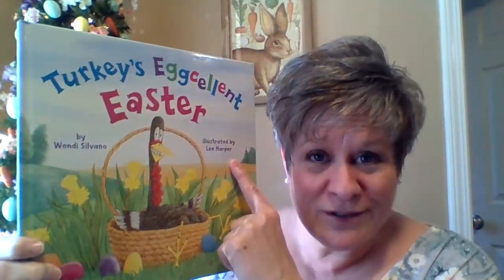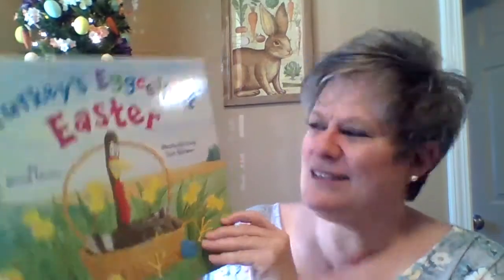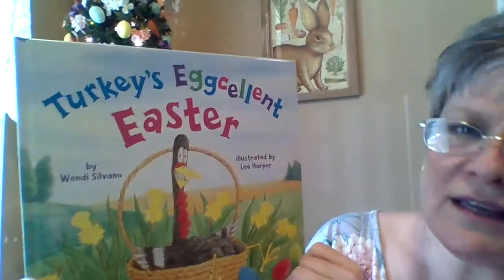Good job! How about this one? The illustrator draws the pictures. Good job — you are such good singers! I'm going to put my glasses on to read this one, okay? There's some small print in here, and I'm going to scoot over so you can see the book. Turkey's Egg-cellent Easter. Let's find out — here they're on their way to Woodland Park.